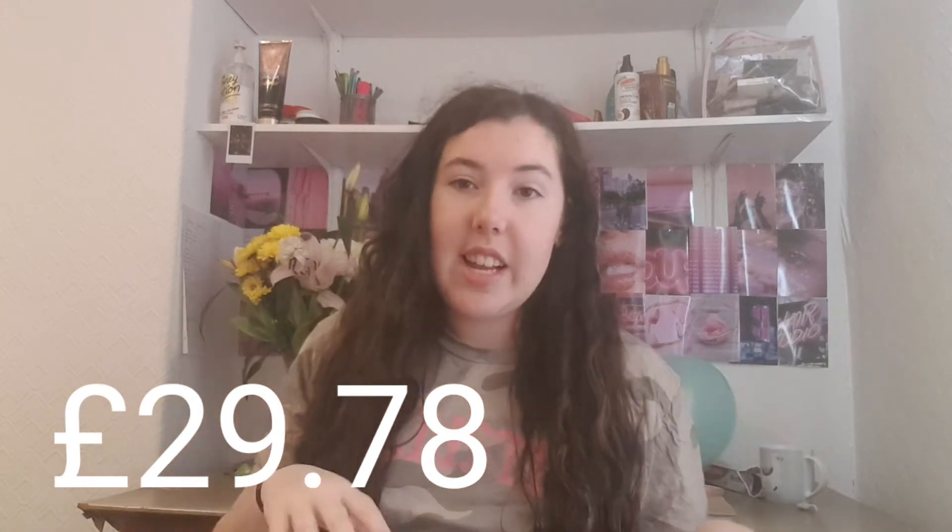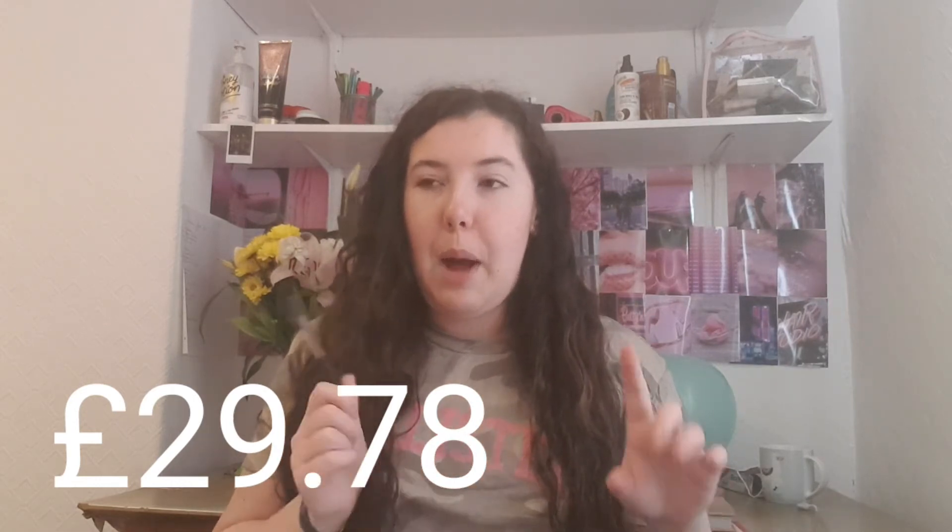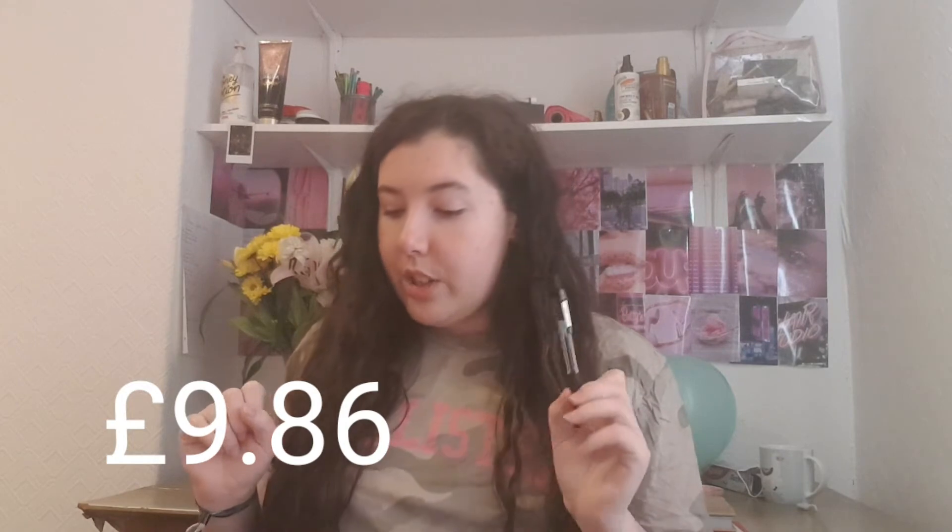The first category is food and groceries. I spent £29.78 at Asda, which was pretty much a week's worth of food, but I had to go back for a top-up of fresh produce. That was at Aldi, where I spent £9.86. That gives me a grand total of £39.64 on food — I know that might seem high enough to feed a family, but I don't like living off frozen pizzas. I prefer to have lots of veg and salads, which is more expensive than noodles.